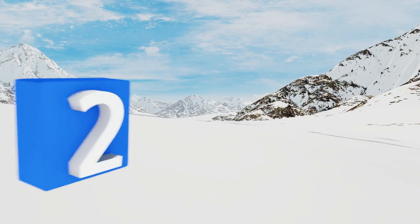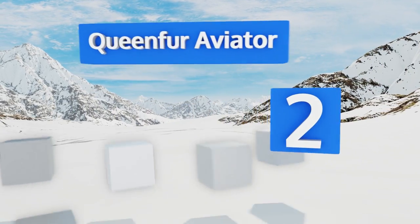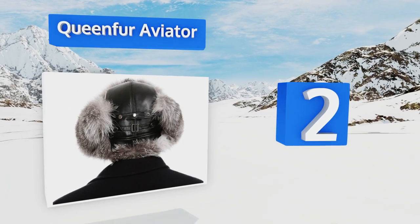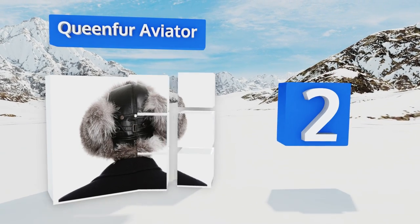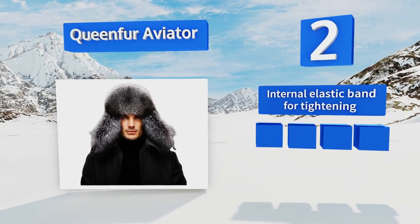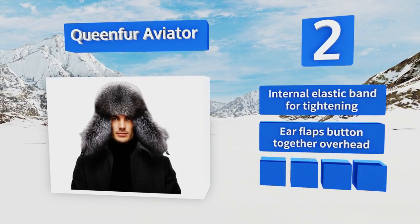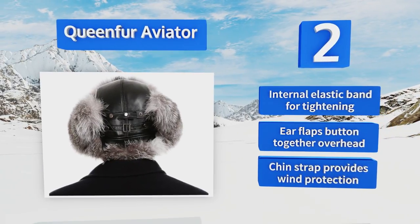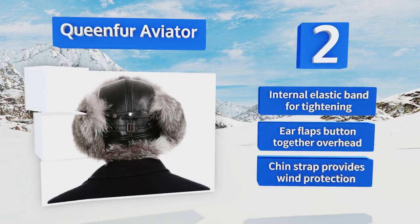At number two, add a touch of Russian style to your dome with the Queen Fur Aviator, which is made of top quality leather and raccoon fur. Its thick plush ear flaps provide great protection from chilly winds and it features classy rear strap detailing. It comes with an internal elastic band for tightening and a chin strap that provides wind protection, with ear flaps that button together overhead when not in use.